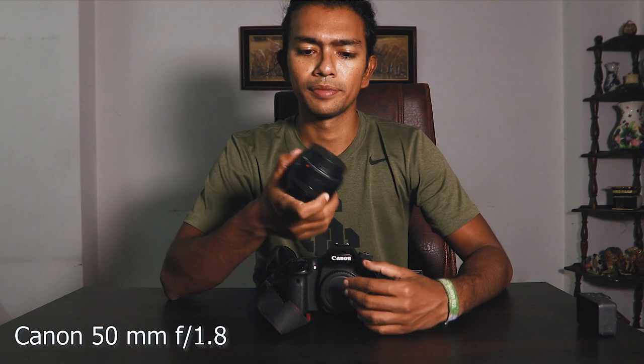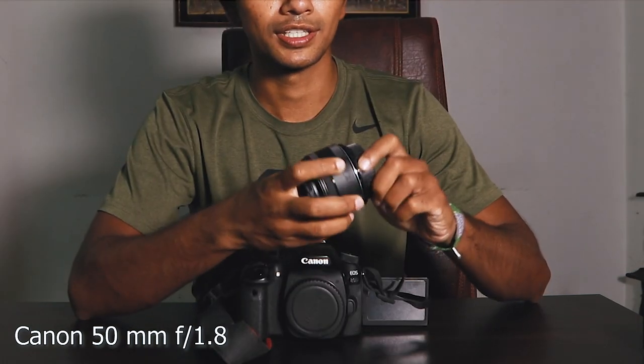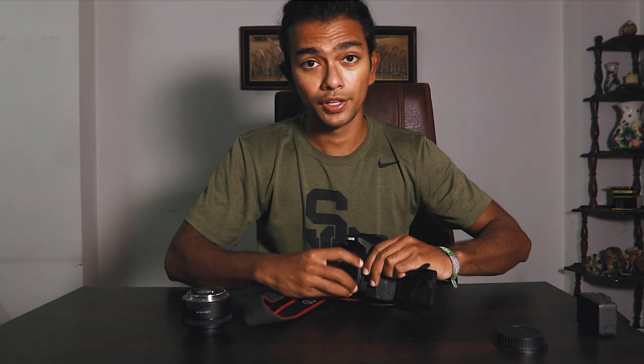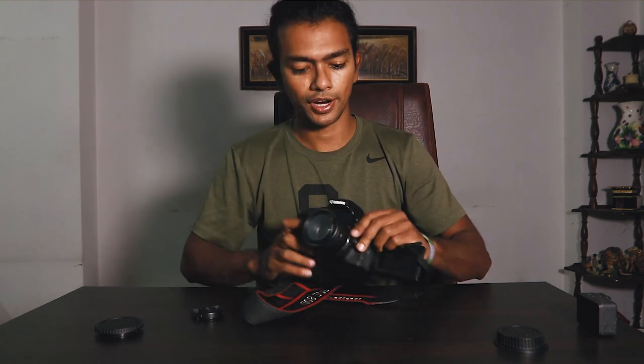It was time to get my first lens, and I ended up getting the most popular option out there: the Canon Nifty 50 — 50mm f/1.8 — which gives you a really shallow depth of field and some very crisp shots with nice background blur. I took it out to Santa Monica and realized this was a terrible option.